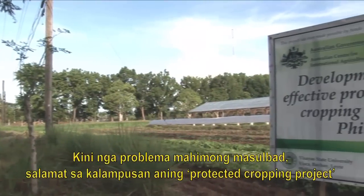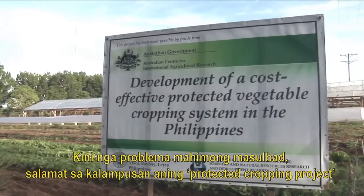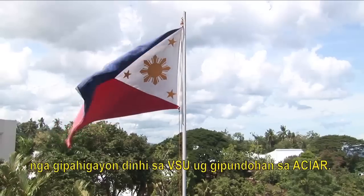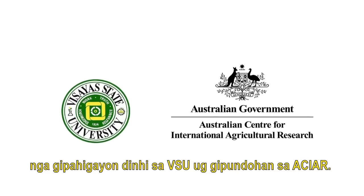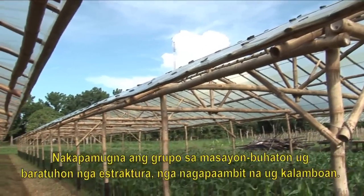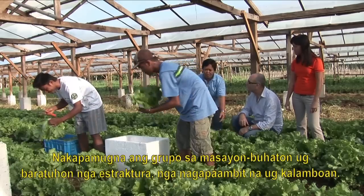But that may soon become a problem of the past, thanks to the success of a protected cropping project conducted at Versailles State University and funded by the Australian Centre for International Agricultural Research. The project team has developed easy-to-build, low-cost protective structures and they're delivering impressive results.